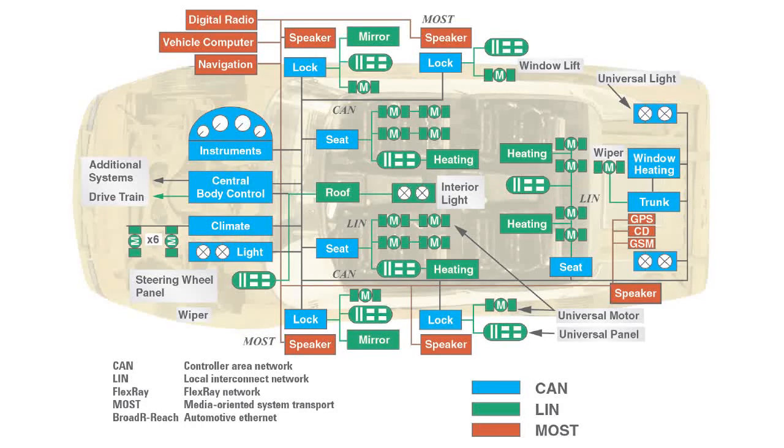CISPR is responsible for developing and maintaining the standards used to measure the emissions produced by vehicles and their components. ISO TC22SC32WG3 is responsible for developing and maintaining the standards used for immunity testing of vehicles and their components.